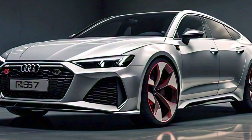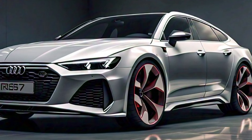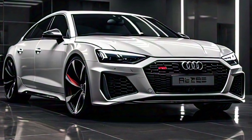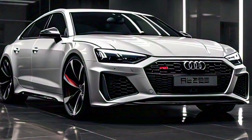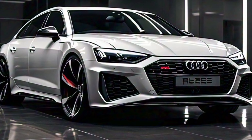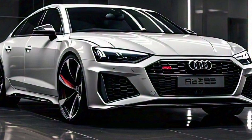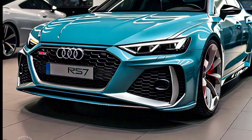The RS7 is powered by a potent 4.0-liter twin-turbo V8 engine that produces an exhilarating 591 horsepower and 590 pound-feet of torque. This engine is paired with an 8-speed automatic transmission that delivers lightning-fast shifts, and a Quattro all-wheel drive system ensuring optimal grip and stability in all driving conditions. The RS7 can accelerate from 0 to 60 miles per hour in just 3.5 seconds, making it one of the quickest sedans on the market.